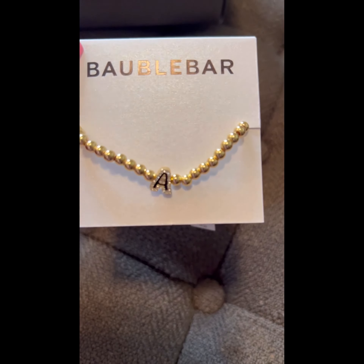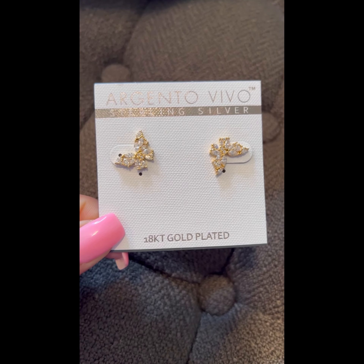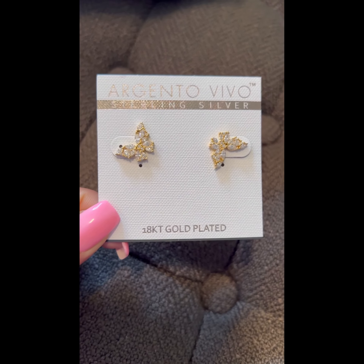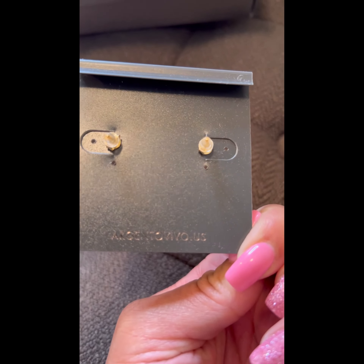The third item is a little initial bracelet. These are silver butterfly gold-plated earrings, which are very cute and different. They have a lot of shimmer and sparkle to them. I'm not sure on the pricing, but I'll include a link below.